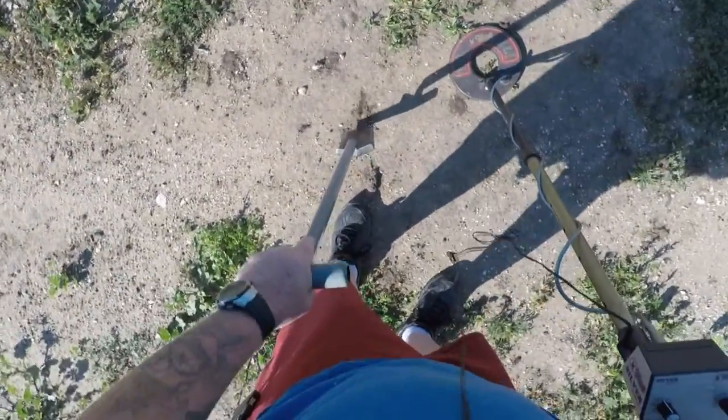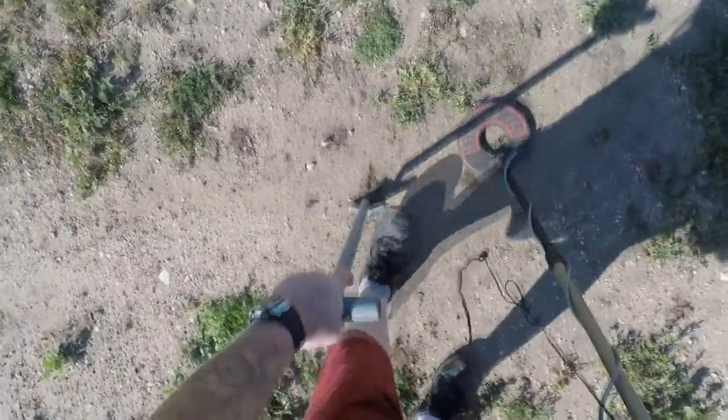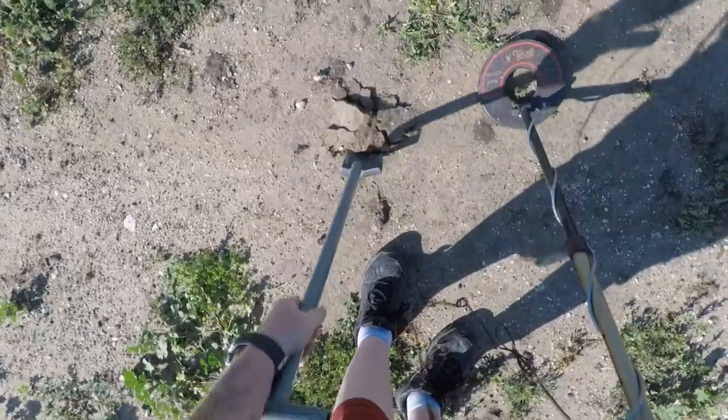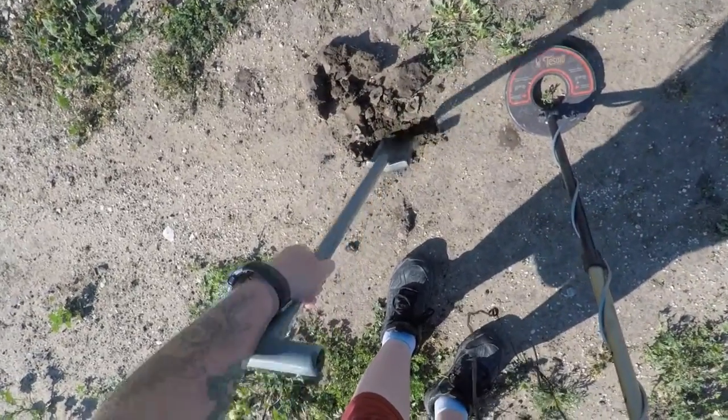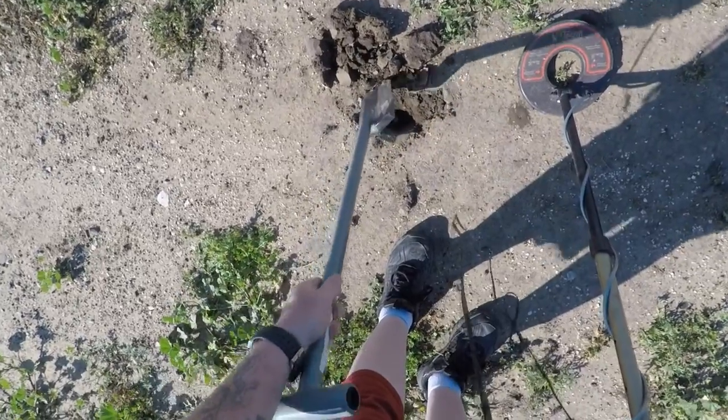Decent signal there. Let's see what we got. Hopefully no pull tabs, no whammies. Oh, this ground's really hard. It's starting to dry out. Another month or so it'll be almost impossible to dig through here.